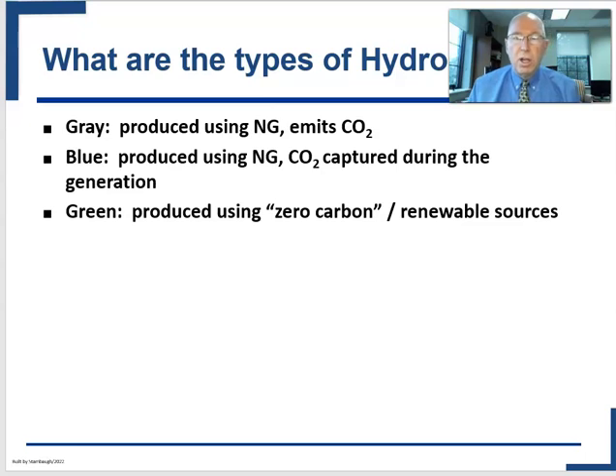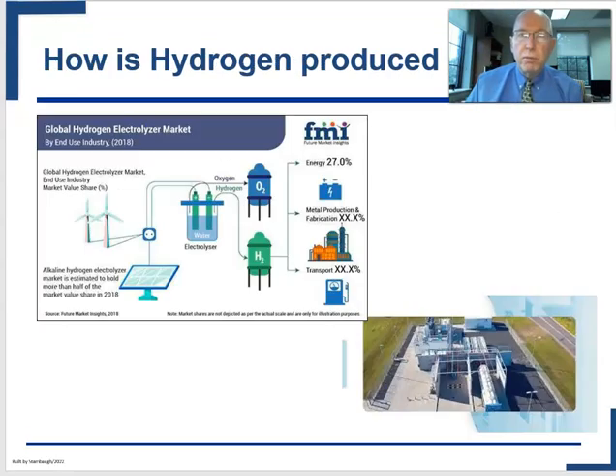It's important to get the lexicon of hydrogen types right. Gray hydrogen, which exists a lot today, uses natural gas run through a chemical process to create hydrogen — but it emits CO2. Blue hydrogen captures that CO2, making it better than gray. Best of all, in the eyes of those looking to reduce CO2, is green hydrogen, produced using renewable sources that generate no CO2 in production. That process uses an electrolyzer: you put water and energy in, and it separates into O2 and H2, which you then store, transport, or use.